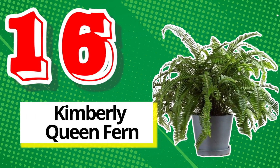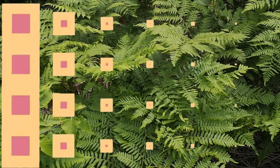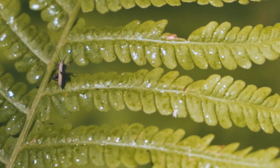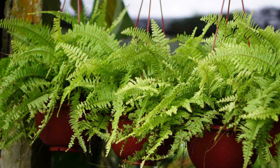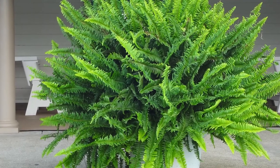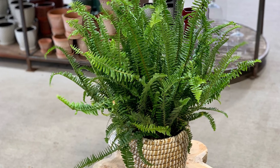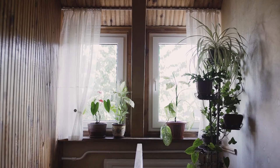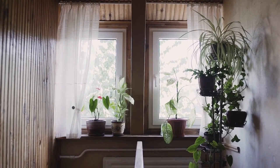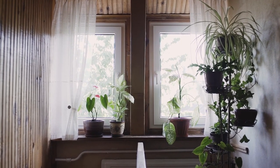16. Kimberley Queen Fern. This bushy-looking plant requires sunlight to grow well. The right spot for Kimberley Queen Fern can be a north-facing window. As the plant faces directly toward sunlight, the soil can dry sooner, so you have to keep checking it. Soil drying is a common reason for Kimberley Queen Fern's leaves to fall — if you see dry soil, immediately soak it with water. These are the 16 best indoor plant options; let us know in the comments which plant you have chosen for your home.